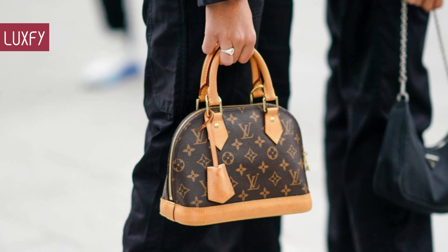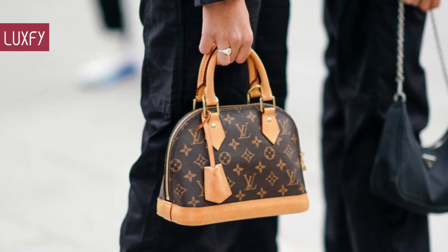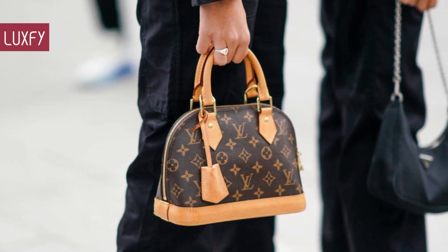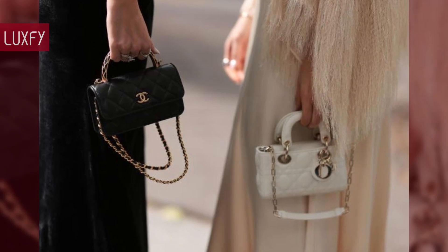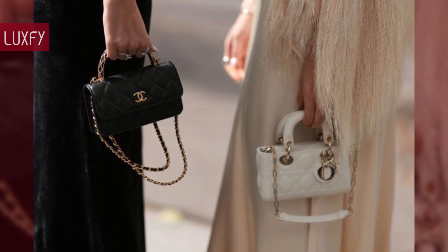The bags you'll see here are elegant, quiet, and will never go out of style. All will be linked below in the description box. So without further ado, here are the 10 Best Designer Top Handle Bags for 2024.